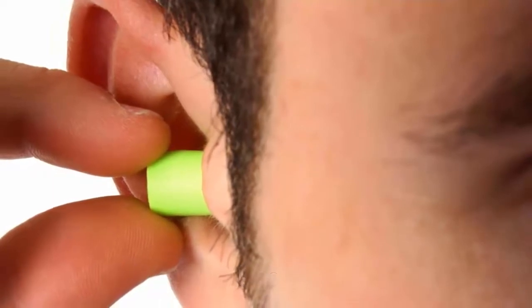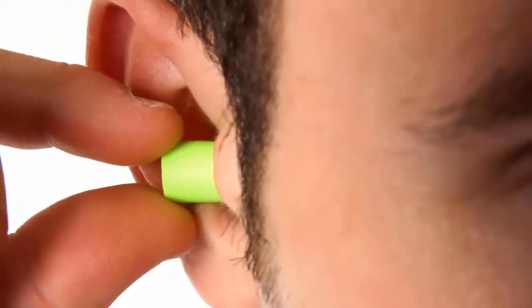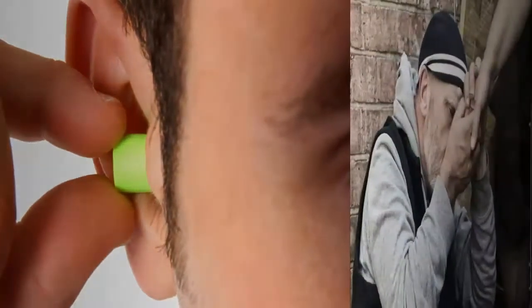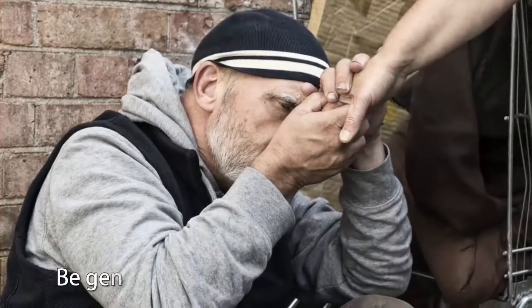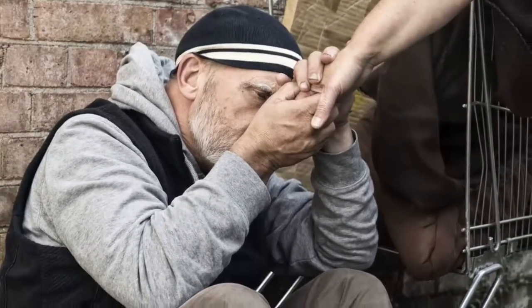Do not forget your earplugs. It is important to feel comfortable throughout the journey, especially during takeoff when pressure can build up in your ears and leave you feeling uncomfortable for much of the flight.